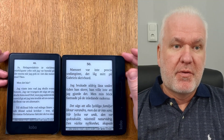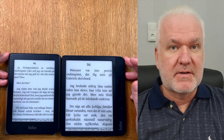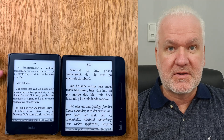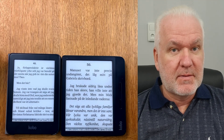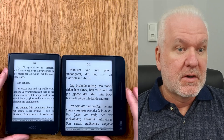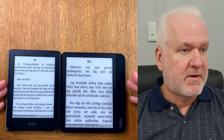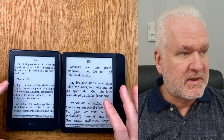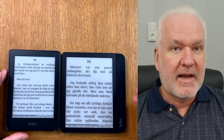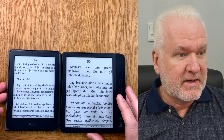Number five is that KOReader makes it possible to have progress sync. Your reading progress can be synced between two different devices running KOReader — it can be a smartphone, an Android phone with KOReader installed, and you can sync the reading progress with a Kobo eReader that has KOReader installed. The drawback is that you can't sync highlights, notes, or bookmarks — it only syncs your reading progress.